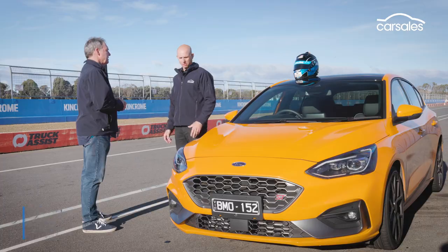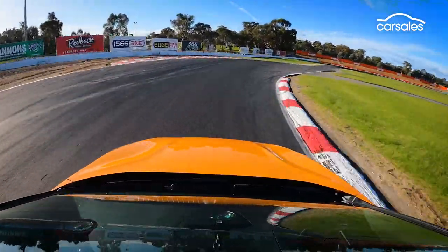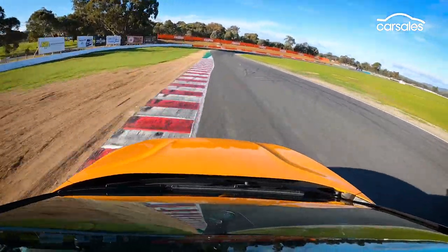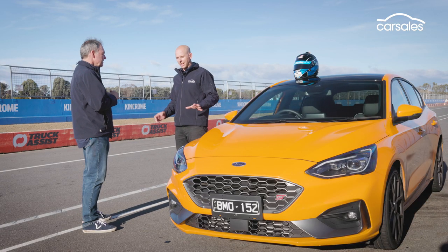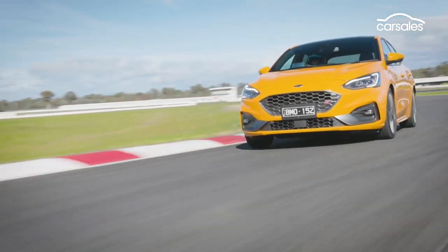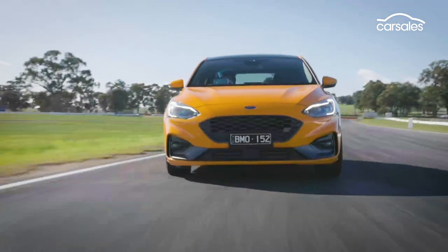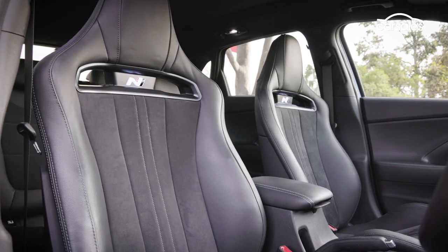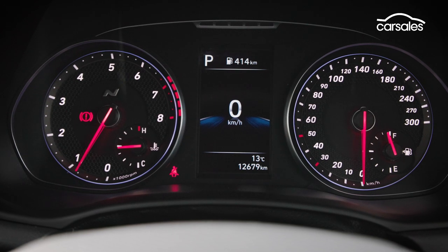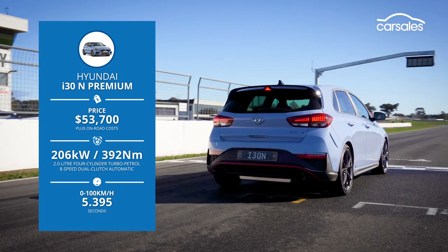We've really upped the ante now — so much more power, noise, torque, and weight, but the lap time reflects all that. This is starting to feel like what a hot hatch should be: a little bit edgy, noisy, not perfect, but fun. Now it's the turn of the Hyundai i30N — as much power as the Ford, lots of chassis and drivetrain adjustability, and a trick limited-slip front diff as well.